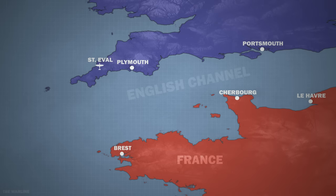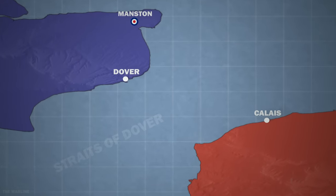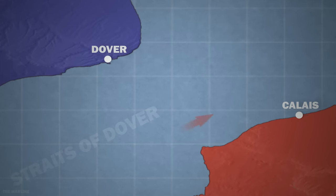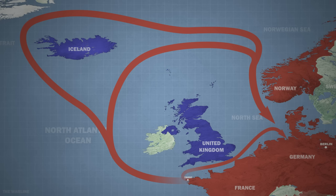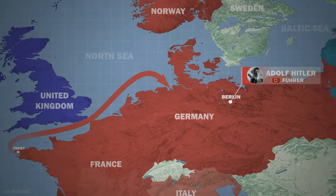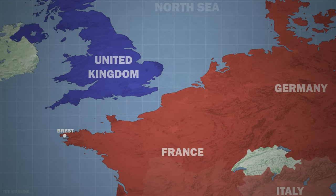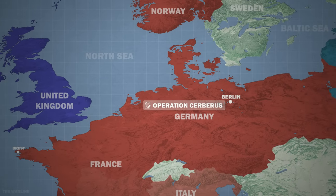The route via the English Channel would have taken them through the narrow Strait of Dover, bringing the German ships into close proximity to the English coast. The ships would have to run the gauntlet of coastal artillery guns, bombers and naval warships, which seemed suicidal. Both routes were fraught with danger. Leaving aside the Icelandic route after Bismarck's fate, the Führer preferred the English Channel route, although Britain would likely retaliate fiercely. The mission was named Operation Cerberus.